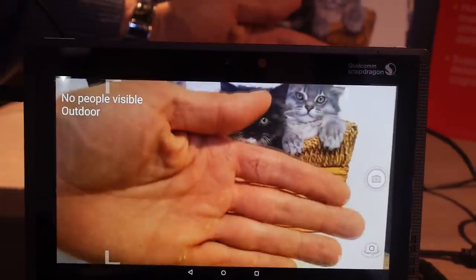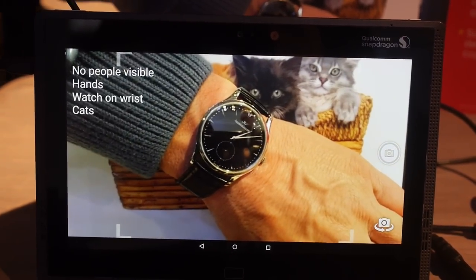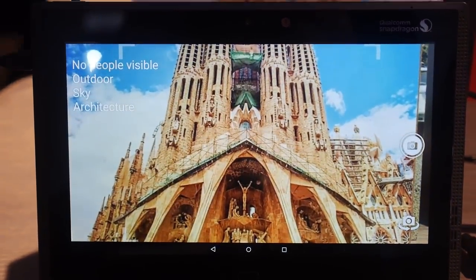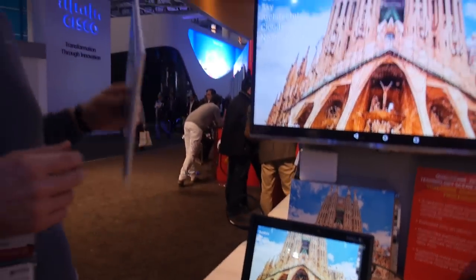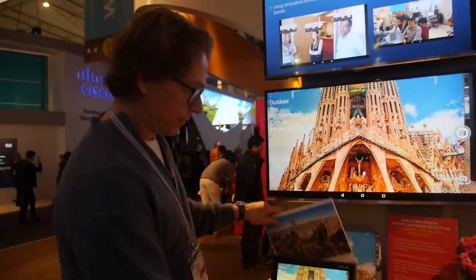They can recognize cats, hands, and more. This is machine learning — the future of artificial intelligence. These are demonstrations on the 810, and they're going to be further optimized for the 820. In terms of real applications, the camera knows in advance it's about to take a picture of a child, so the settings should be different than for a sunset shot. This technology will help take better pictures.